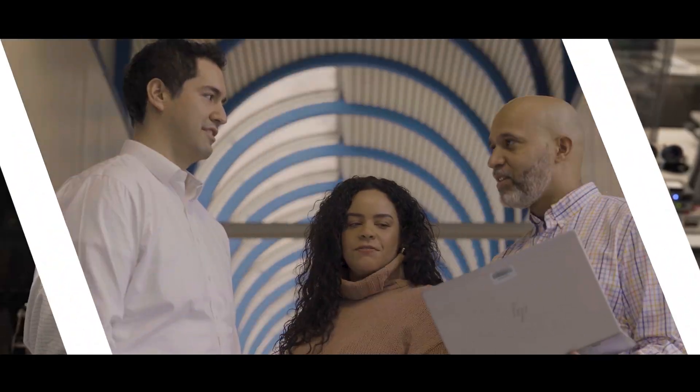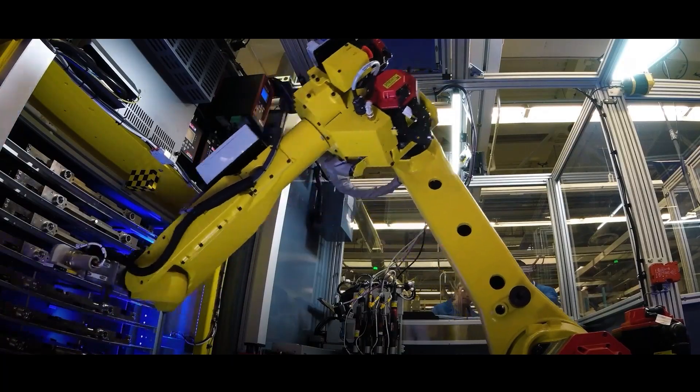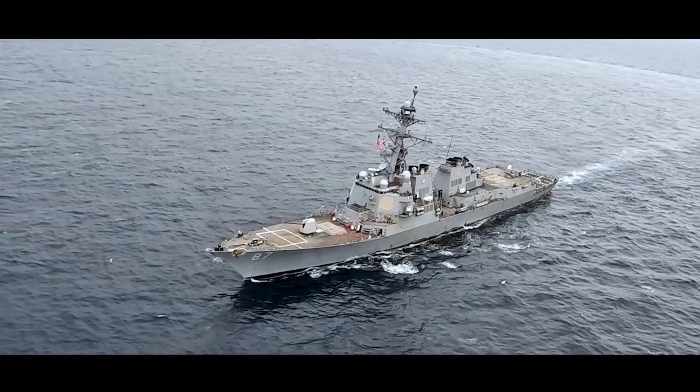We're at Raytheon's Aura Foundry in Andover, Massachusetts. We design and fabricate the world's most advanced semiconductors that allow Raytheon systems and radars to operate the best in the world.